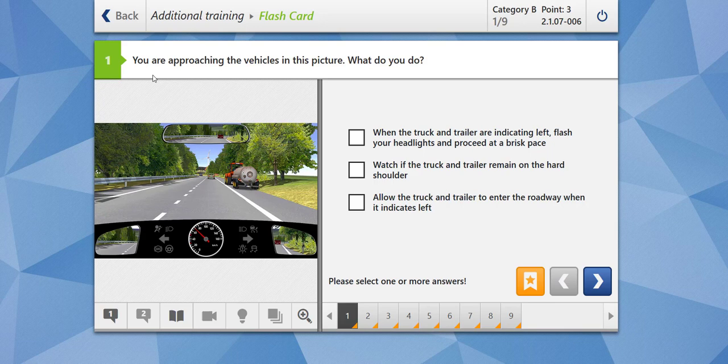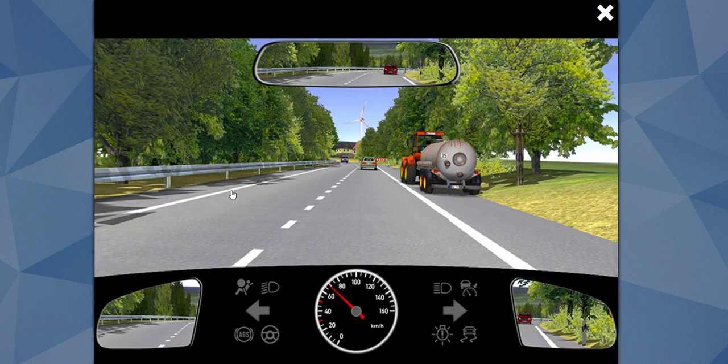We are starting with road markings. You are approaching the vehicles in this picture. What do you do? Let's enlarge the image. We can see there's a tractor carrying a tanker moving on the right-hand shoulder. This right-hand shoulder is about to end, as indicated by the marking, so we have to closely watch this tractor. It is indicated by the sign over here.